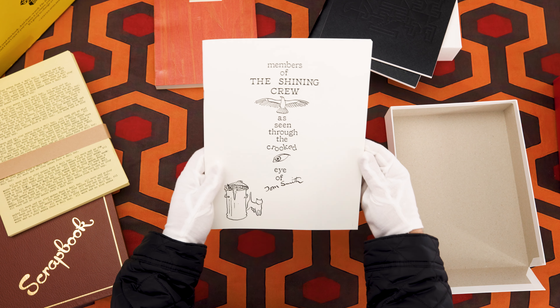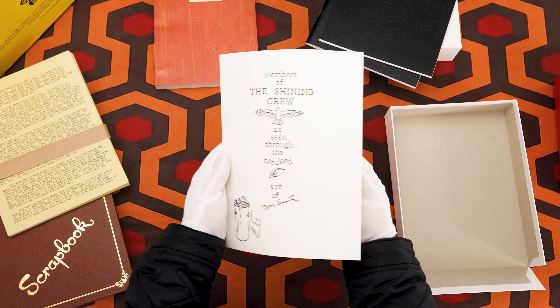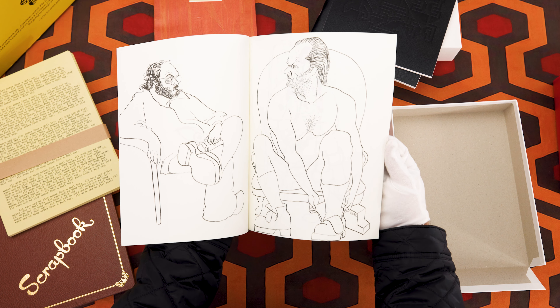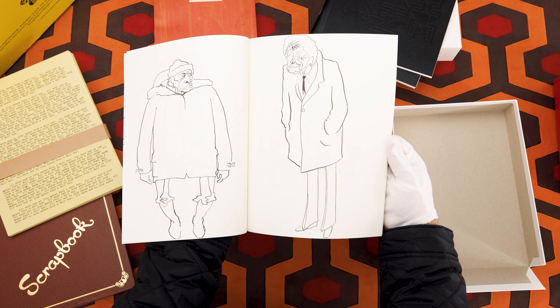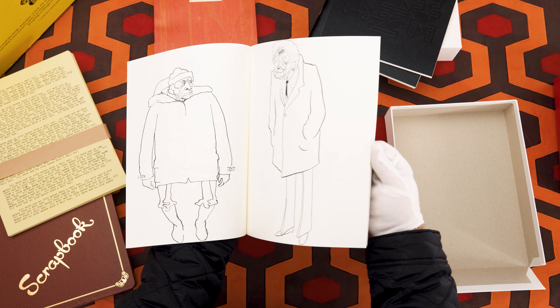The last book in this set is a real treat. Makeup artist Tom Smith sketched every cast and crew member during his downtime on set, and after the wrap of the film he gave each person a copy of this book. This is a truly amazing treat to include in this set.